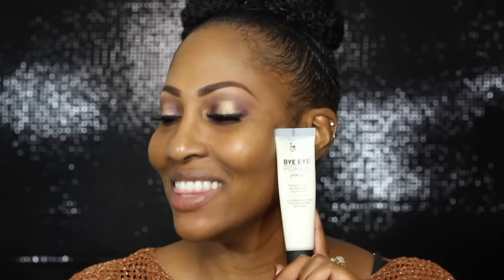I love doing these videos so you can see for yourself and make your own decision rather than just going off what I say. I'm going to apply the IT Bye Bye Pores primer on the left side of my face — your right — and the Becca Ever Matte on my right, your left. Then I'll insert video clips of the complete makeup look and photos after about six or seven hours to show how it held up.